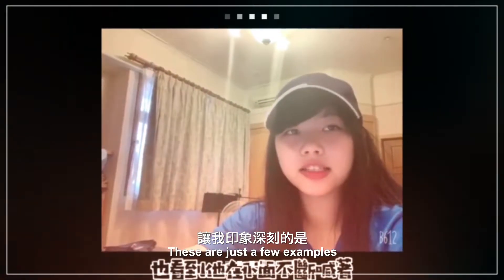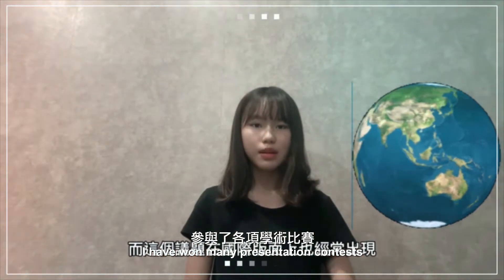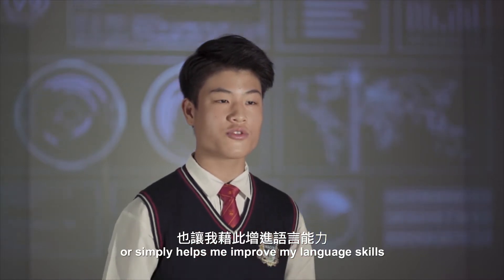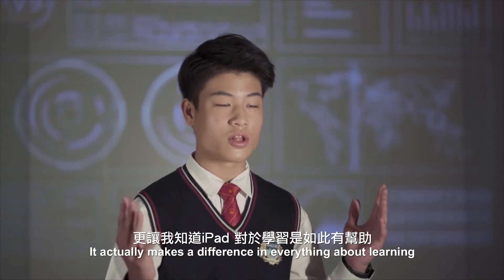These are just a few examples. What's more, with the help of iPad, I have won many presentation contests. iPad doesn't just enrich my learning portfolio or simply help me to improve my language ability — it actually makes a difference in everything about learning.